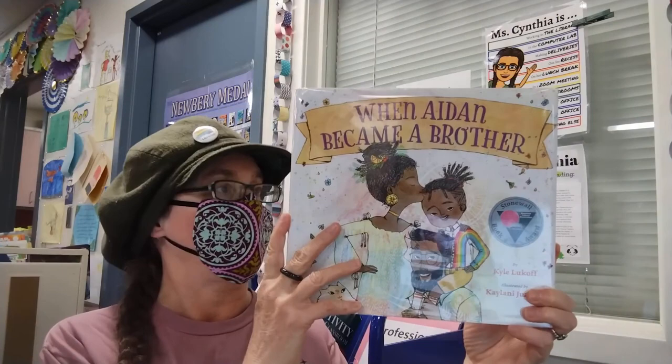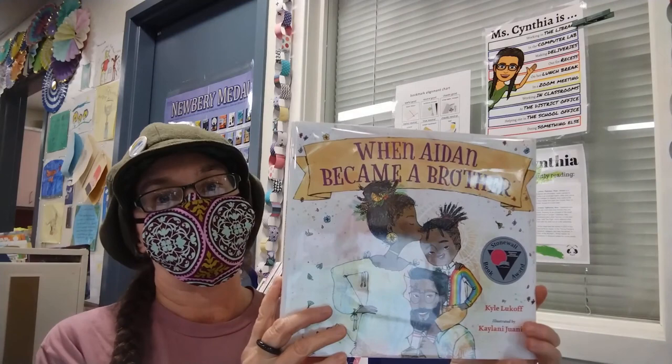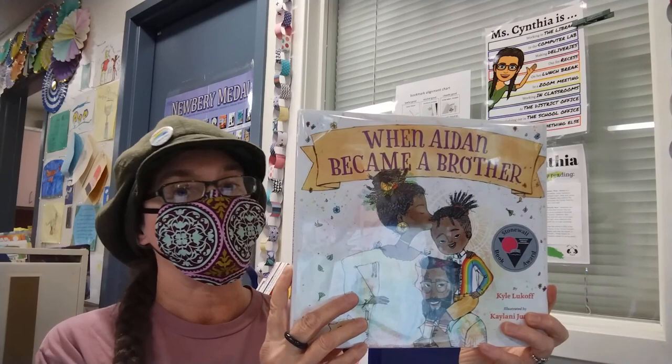Here is another picture book from our library, When Aidan Became a Brother by Kyle Lukaw, illustrated by Kehlani Juanita. Aidan's mom and dad are expecting another baby, and Aidan wants to do everything he can to make things right for his new sibling.